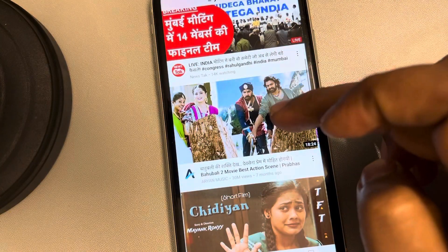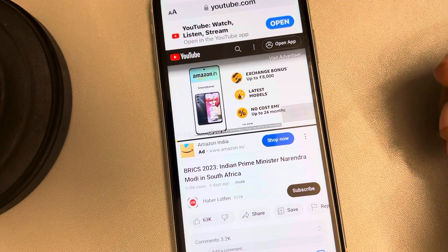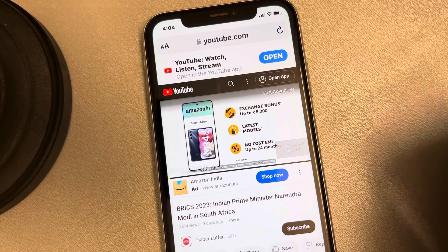You can start watching videos. In the future, if you want to open the app you can just open that. Thanks for watching, please do like.